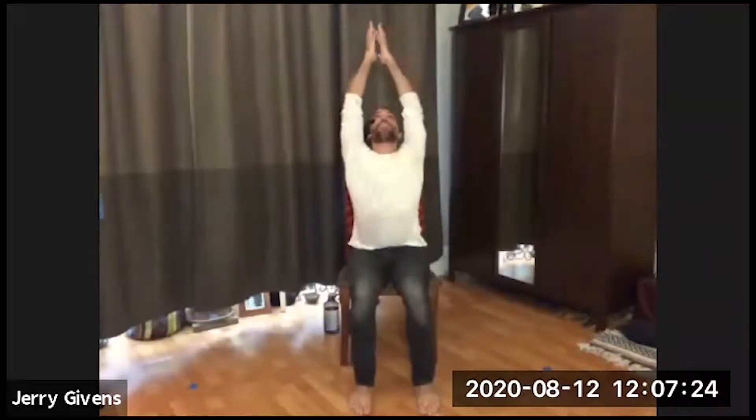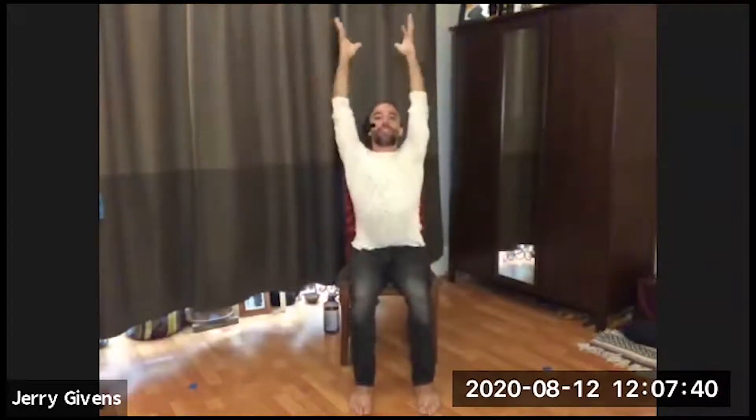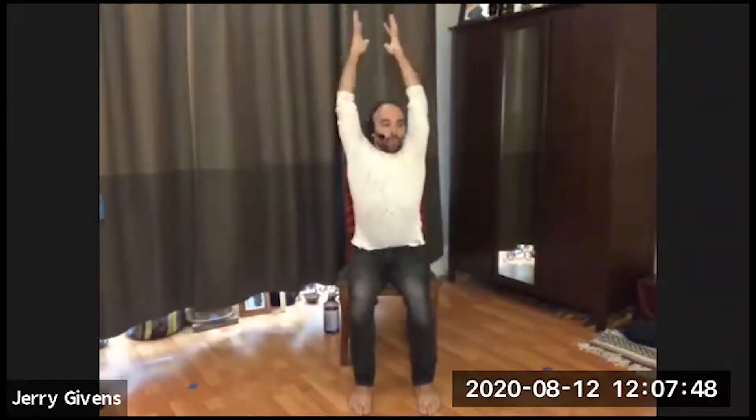With your next inhale, sweep your arms out to the side and reach the arms overhead, looking up slightly. Then exhale, release your arms down. Let's do that again — inhale, lift the arms overhead, and exhale, release the arms down. We'll do a few more of those: inhale, reaching up, feeling some extension in your spine and the sides of the body; exhale, release. Keep going for a few more rounds, moving with your breath.